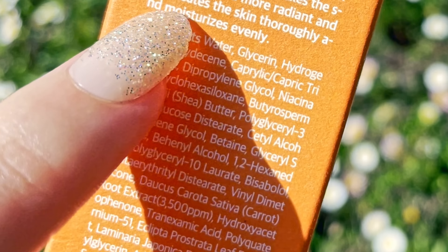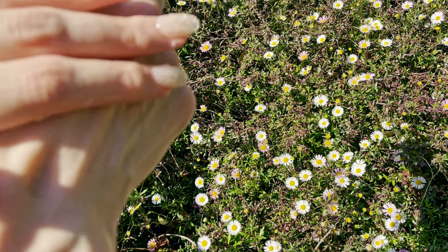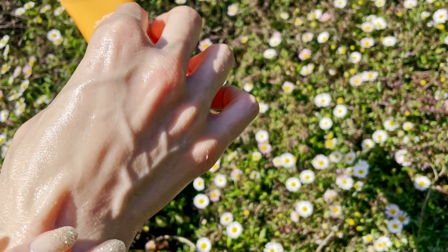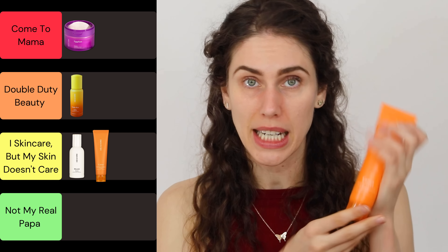The carrot root extract is at 3,500 parts per million, and I really liked that the entire brand tells you how many parts per million of their actives are in each product. Carrots have carotenoids — they're related to the vitamin A family, which are basically retinoids, but this is not a retinoid product. A lot of people in Korea look for brightening of the skin, usually done with niacinamide and vitamin C. It's hard to find Korean products with turmeric that really help with dark spots. Although I found this to be a very nice moisturizer, it was not specifically for me. This was 'I skincare'd, but my skin didn't care,' because although it was nice, it just was not a slam dunk in my routine.